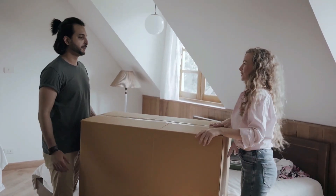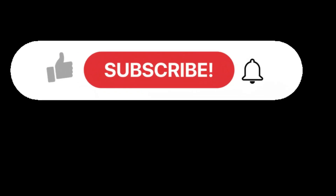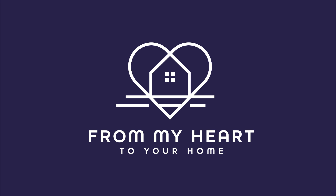Whether you are moving in nine days or 90 days, give us a call, shoot us a text, or send us an email — all of the information is in the description below. We can help you make a smooth move to Shreveport, Bossier City. From my heart to your home.